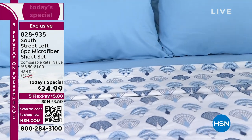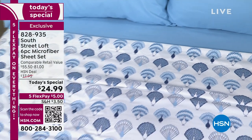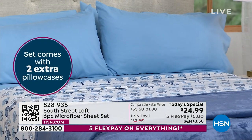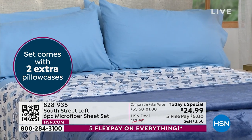People are buying three and four sets of these because they want to do their entire house. We have gorgeous exclusive colors, and we're not only giving you a full set — we're giving you extra pillowcases so you don't even have to buy more. The item number is 828-935.